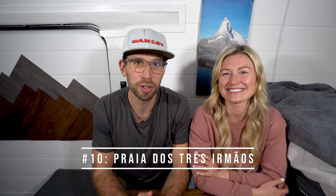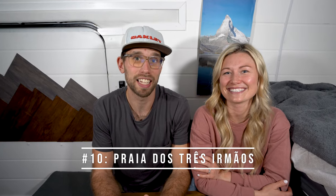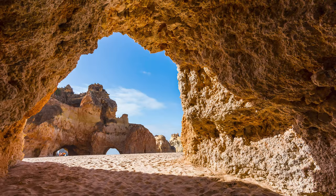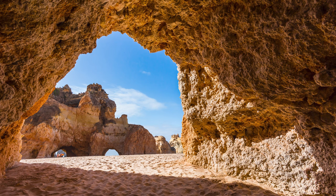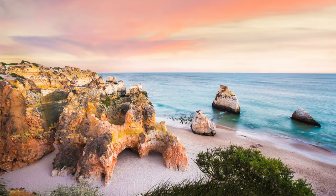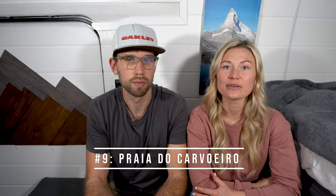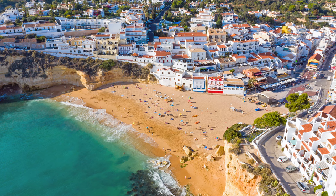Next up is Praia dos Três Irmãos — a very unique beach with three rock formations known as the three brothers. This is a great beach for exploring, maybe flying your drone, chilling, hanging out, and lounging. It's also a really cool place to catch the sunset.